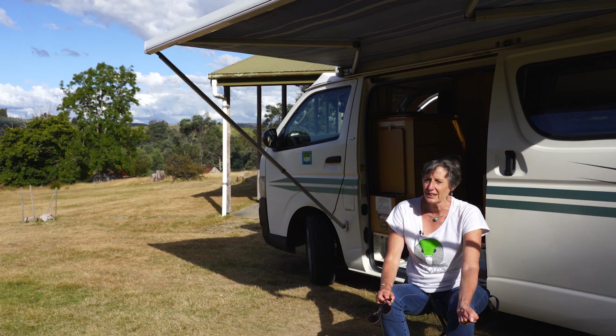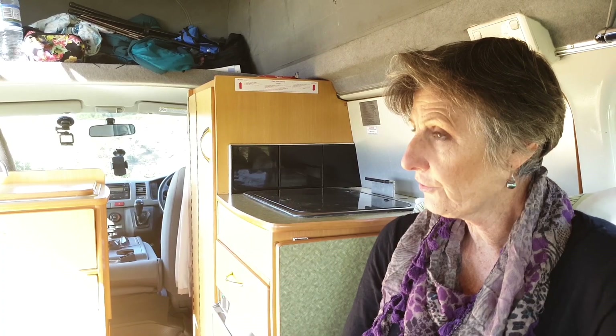It's also got a little roll-out awning. I used that a couple of times just when I had to park out of the afternoon sun.